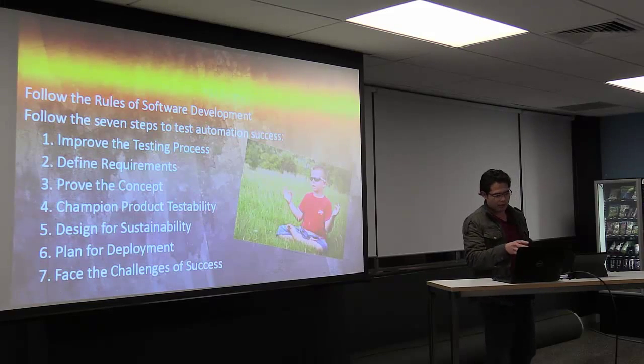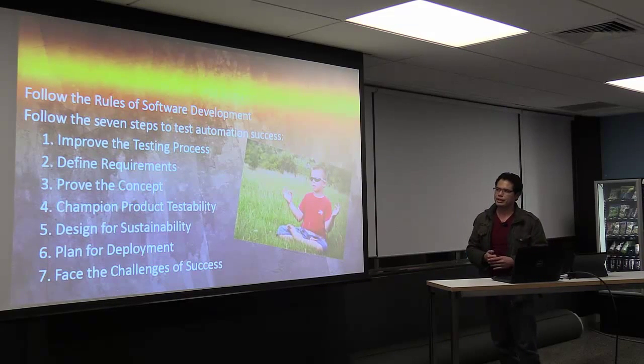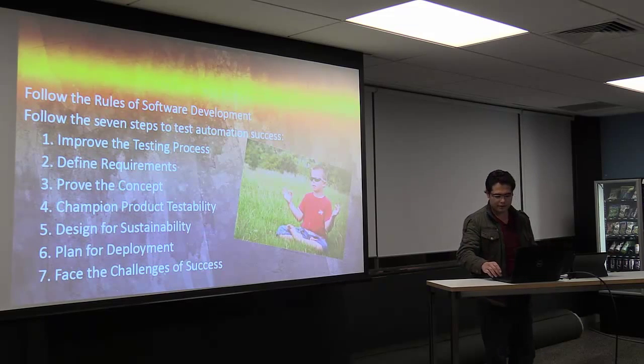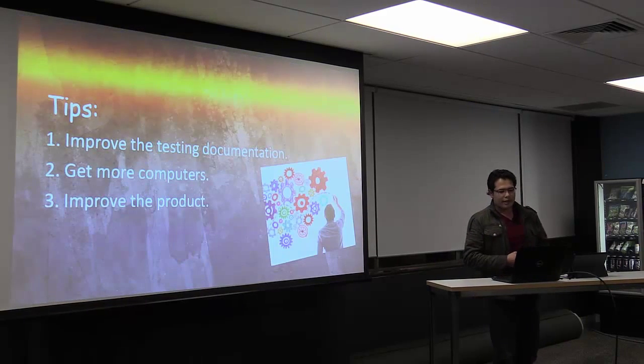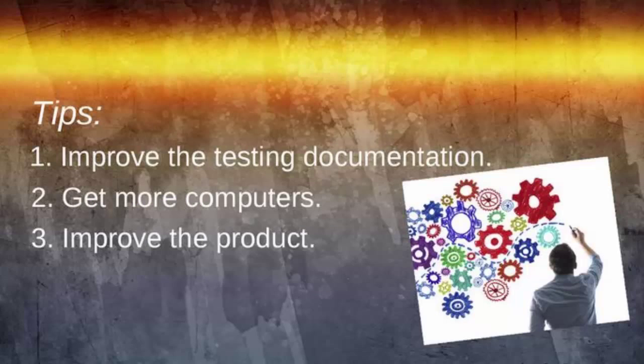The first step is to improve our testing process. One way to improve our testing process is to improve our documentation. One of the requirements for testing automation is to have well-defined test cases and well-defined test specifications. In these test specifications, we should include how to create data for our test scripts, how we can execute each one of these steps, and of course we should not forget about the expected results.